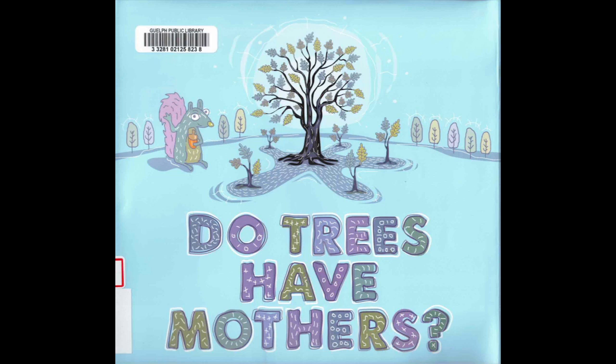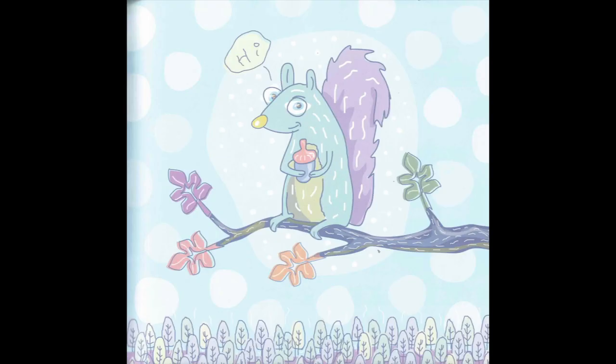Hi everyone, and welcome back to my channel. In this video we're gonna read a book called 'Do Trees Have Mothers?' Let's go on an adventure to discover all the ways in which a mother tree protects and nourishes the baby trees of the forest understory, and show young children what it means to care for a community, for the environment, and for mother earth herself.